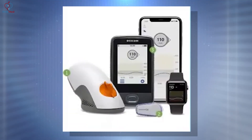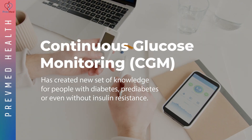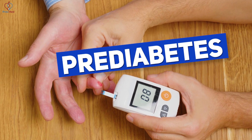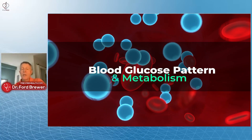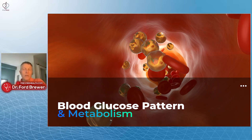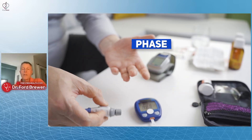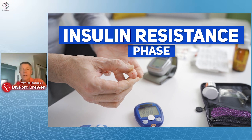Let's talk about CGM — continuous glucose monitoring — for a few minutes. CGM has created a whole new set of knowledge and understanding for people with diabetes, with prediabetes, even with just simple insulin resistance. It's helping us understand blood glucose patterns and metabolism. We're finding a lot more people had a lot worse glucose metabolism than we thought.